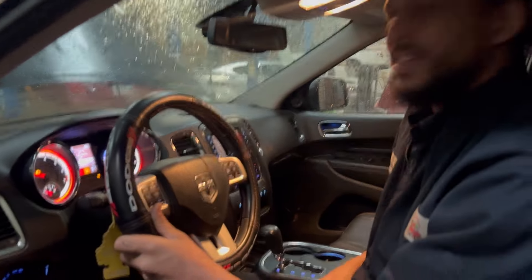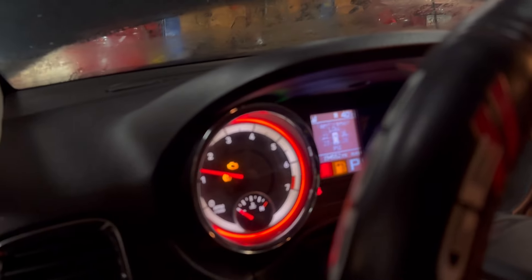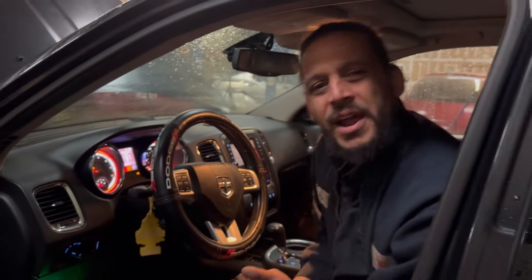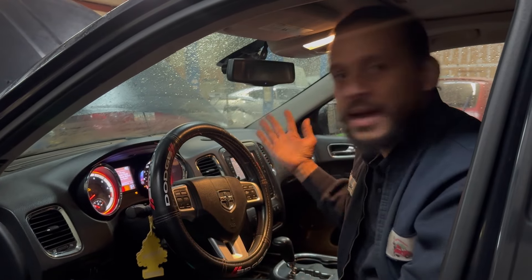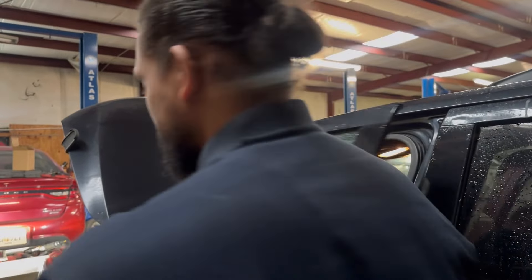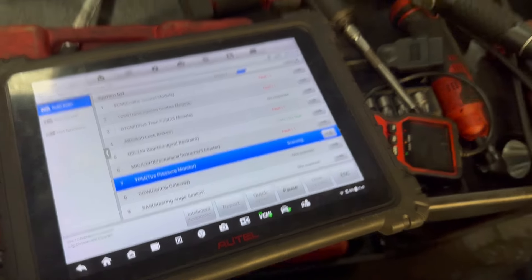It's got a check engine light, a high pressure light, and something with cruise control. That's all I wanted to see. It has no fuel — that is one of my pet peeves. Please put fuel in your car before bringing it in. It's actually cheaper for you because if I have to go put fuel in it, I'm going to upcharge you. I've got the scanner all plugged up and I'm running a full system scan to see what's going on with the vehicle.